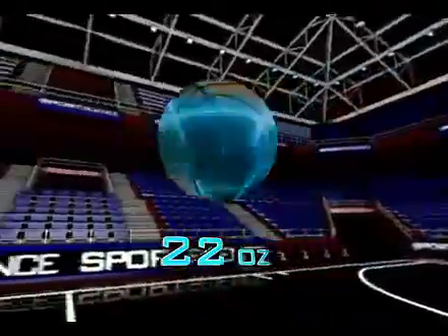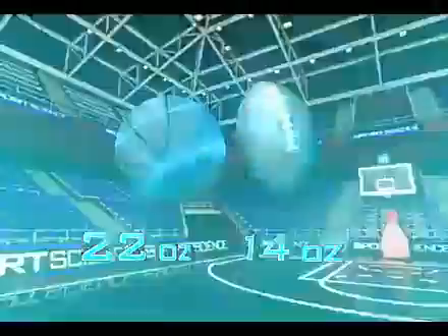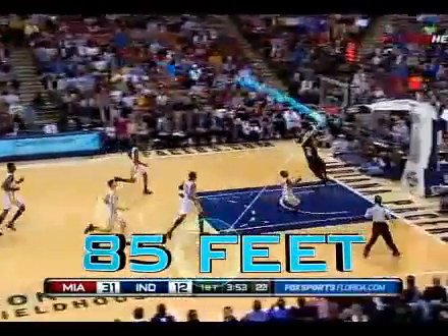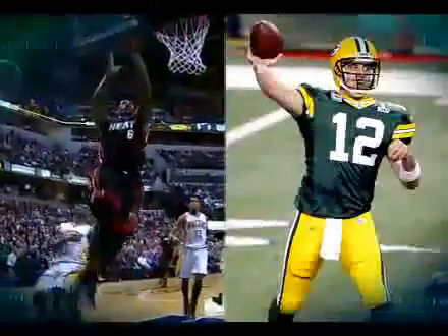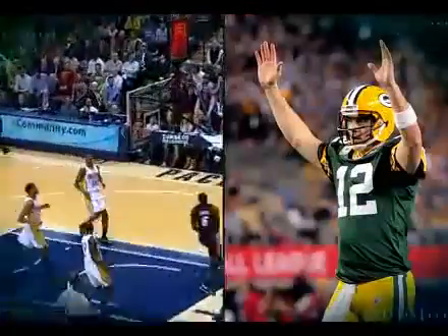A basketball weighs 22 ounces — over 50% more than a football — and Wade throws the ball almost 85 feet. That's more than 20 feet farther than Aaron Rodgers' first touchdown pass to Greg Jennings in Super Bowl XLV.